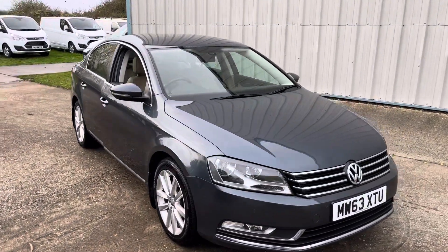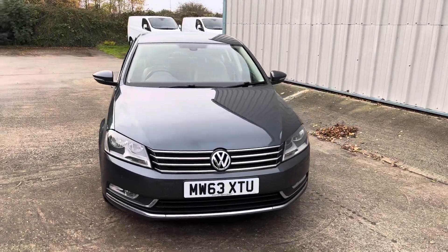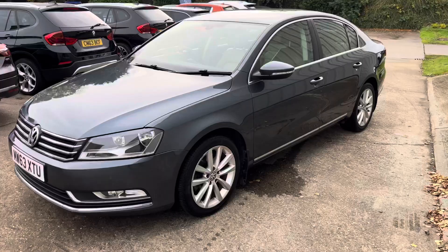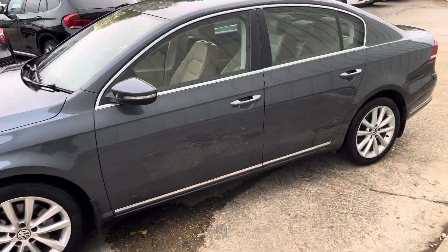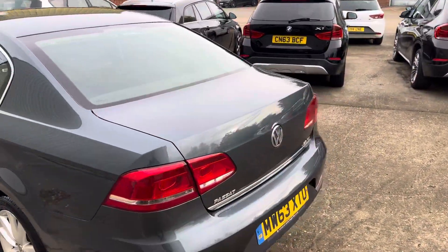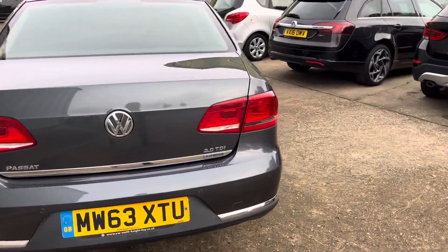Here we have this cracking example Volkswagen Passat — it's the Executive 2 litre TDI, finished in grey with multi-spoke wheels. It's over 88,000 miles with a great service history, and as you can see it's in excellent condition for the age and miles. It's also got parking sensors.